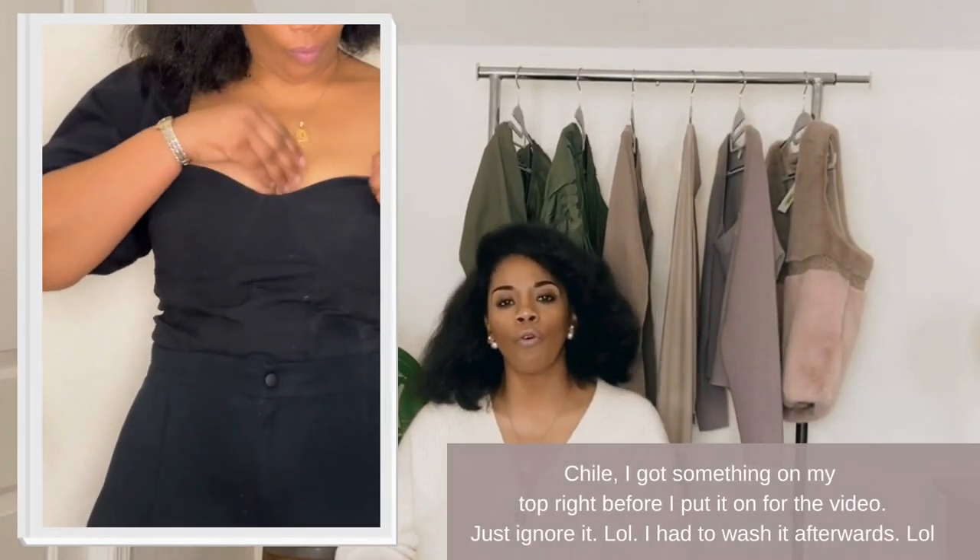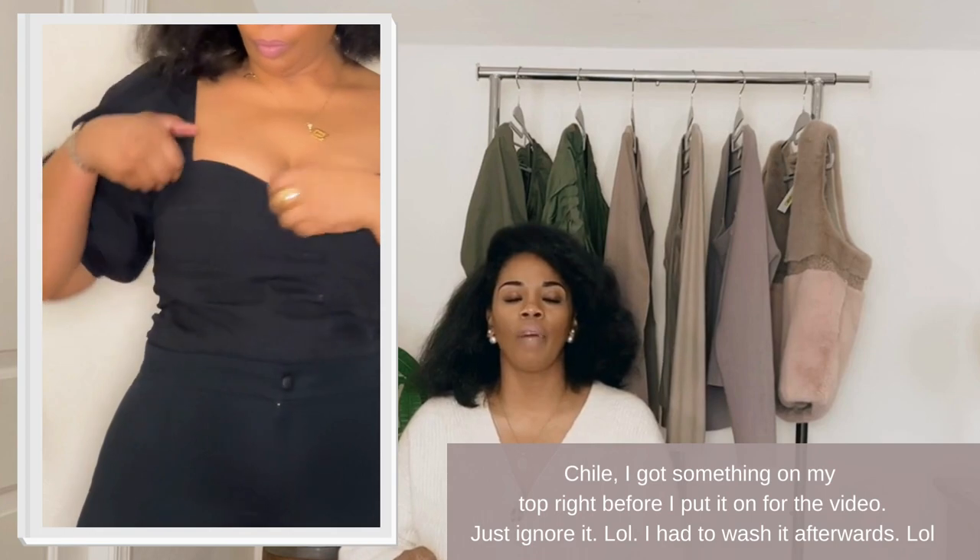In short, these pants are high quality. Anytime a brand offers different lengths — petite, short, tall — you already know you're dealing with higher quality. I would absolutely purchase this again, and I am going to purchase a second pair because they're very versatile and a timeless piece. Also want to point out that if you take care of these well, they will last you a good five to ten years.